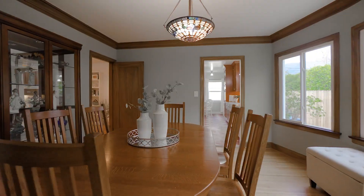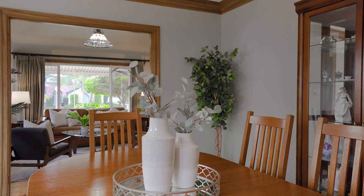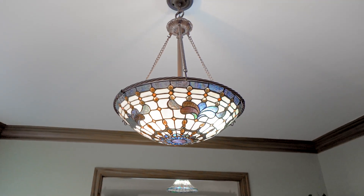Let's take a look at the dining room. Lots of natural light here and plenty of space to entertain your friends and family.